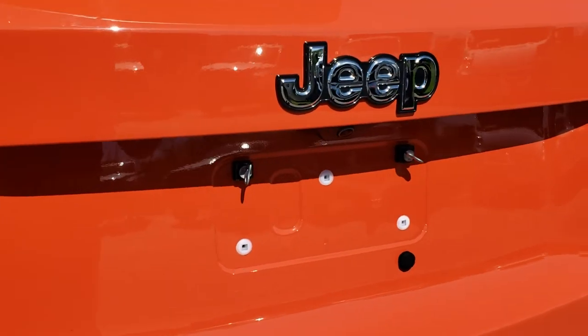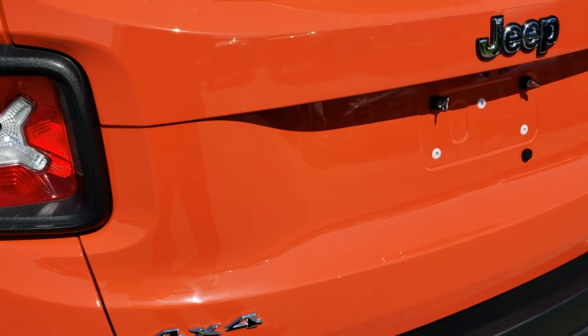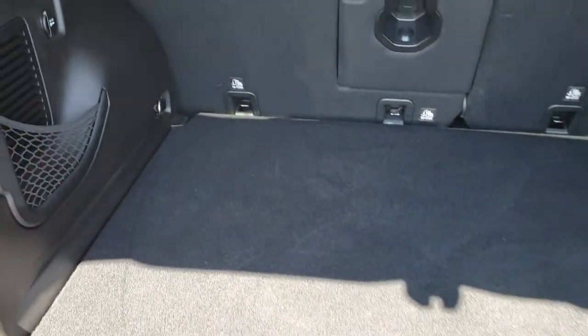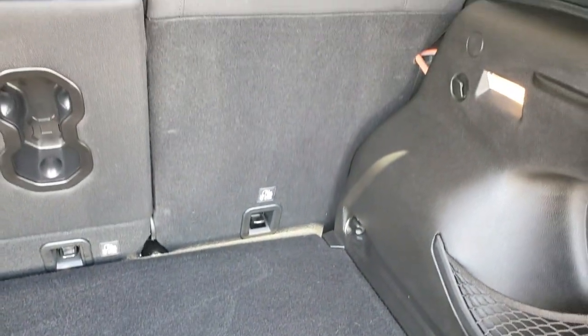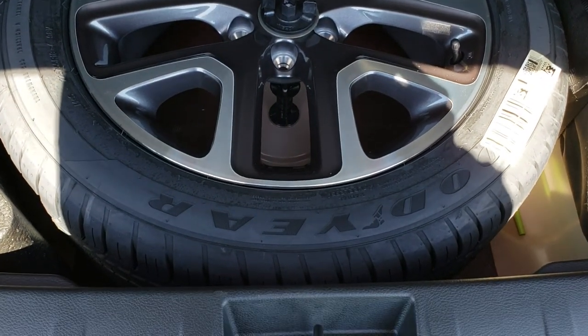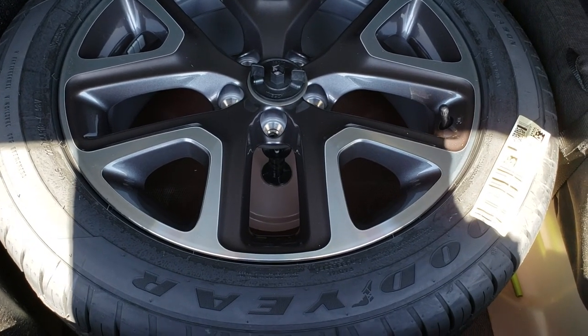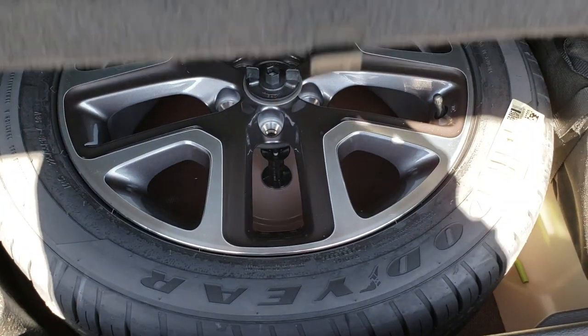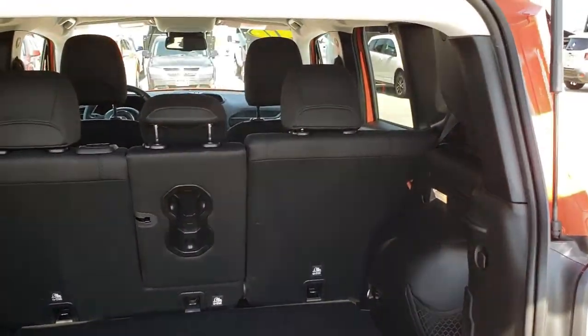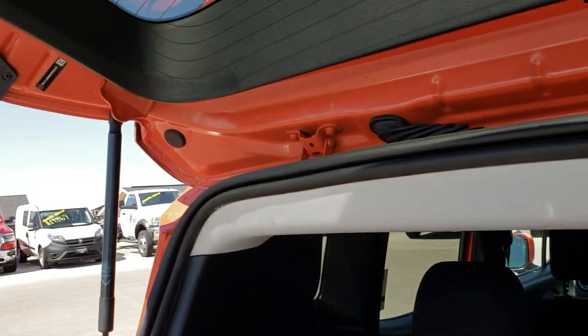It has the backup camera, and the rear gate is in excellent shape — you can really see that Omaha orange color. The back storage area is very clean, and those seats do fold down for extra storage. This one has a full-size spare tire with a matching rim and full-size tire, which is a pretty cool option. And another little Easter egg: if you look up here, that's where your Sasquatch is hiding.